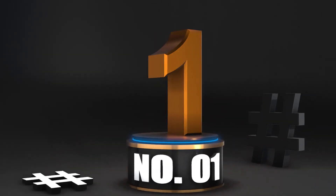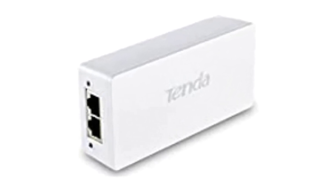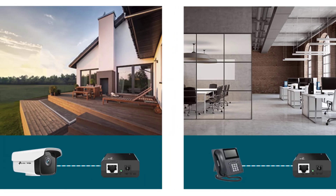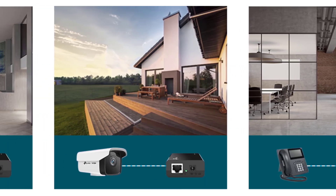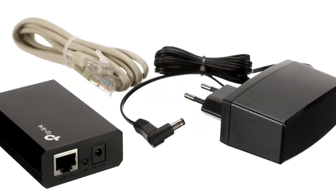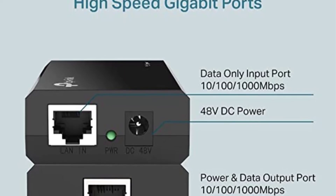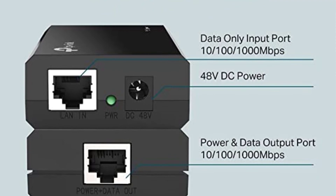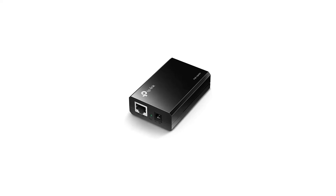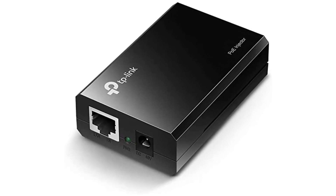Number 1: TP-Link 802.3af Gigabit PoE Injector. TP-Link is one of the go-to brands for networking products since it offers highly practical products without charging a premium, including a PoE injector. The TP-Link TL-PO150S PoE injector is in first position as a high-value-for-money option for those on a budget. Despite its entry-level pricing, you still get a decent maximum power output of up to 15.4 watts and an excellent maximum transmission range of up to 100 meters.